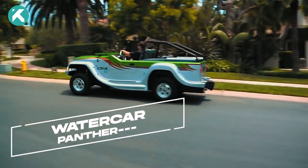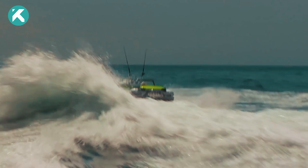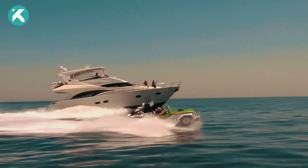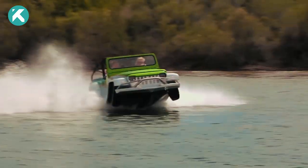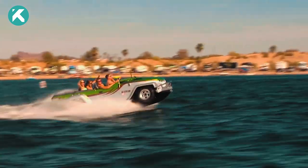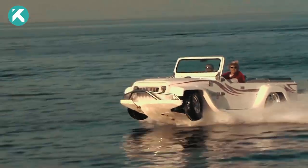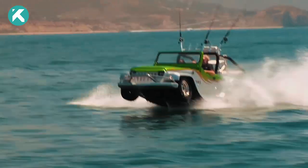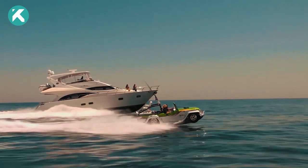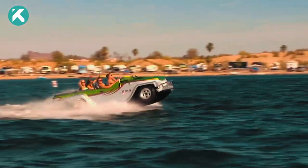Next up, we have the Water Car Panther, an incredible amphibious car produced by the California-based company Water Car. Developed over 14 years, the Panther is built on the foundation of a Jeep SUV. Its lightweight steel chassis and fiberglass body make it capable of reaching speeds of up to 137 kilometers per hour on land and 7 kilometers per hour on water. With three different versions available, the top model boasts a powerful 3.7-liter V6 engine generating an impressive 305 horsepower. Switching between land and water takes less than five seconds, transforming from a stylish car to a thrilling jet ski. The Water Car Panther is the perfect vehicle for those seeking an extraordinary amphibious adventure.